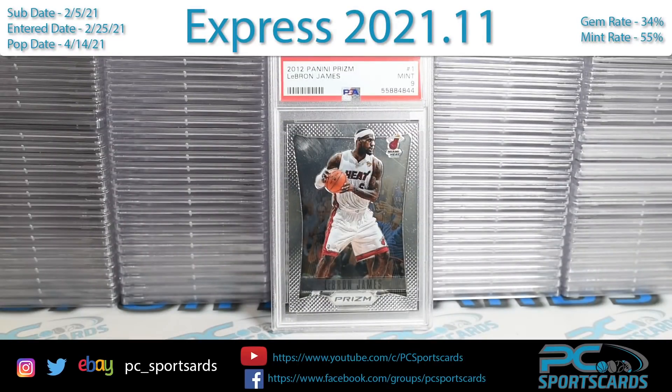Welcome to another PC Sports Cards PSA Submission Reveal. This is Josh with PC Sports Cards, and we have a really cool express order that came back. This was submitted on 2.5, entered on 2.25, and popped on 4.14. We got it back and we are ready to do the reveal.